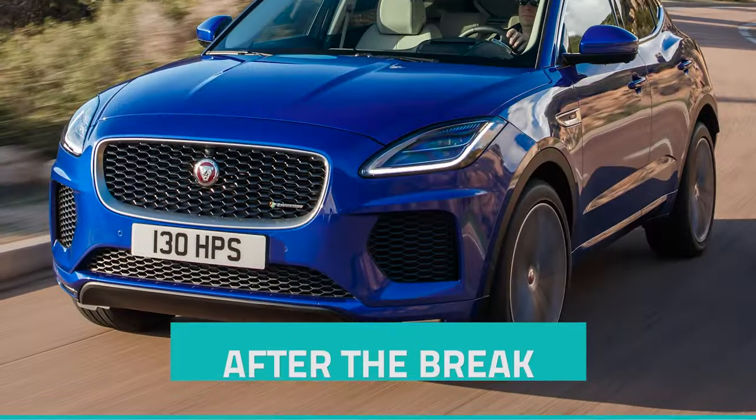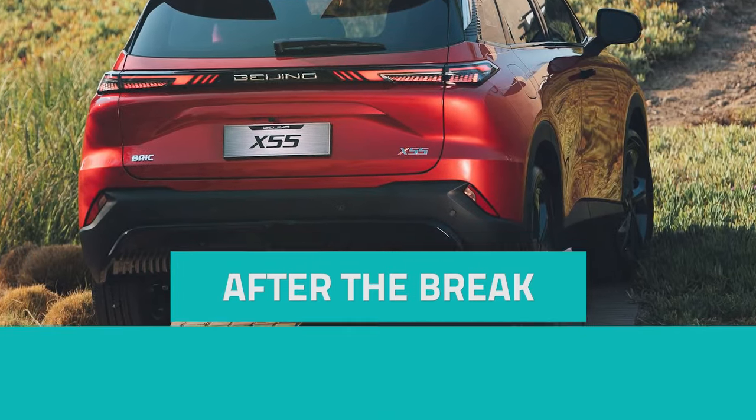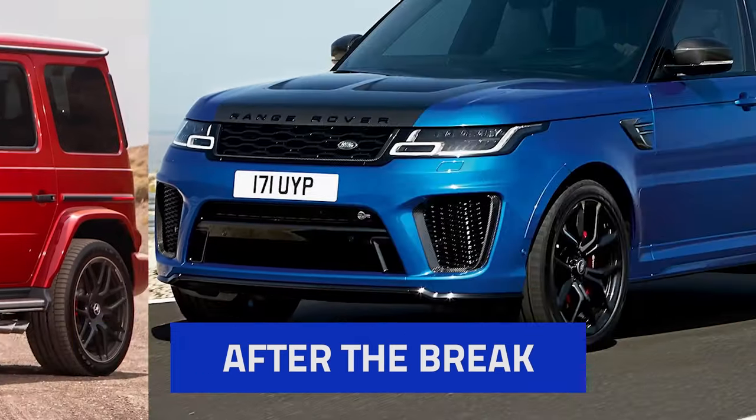Stay tuned, because after the break we're going to search for an SUV that can steadily handle 4x4 trails, and German and British luxury SUVs go head-to-head.